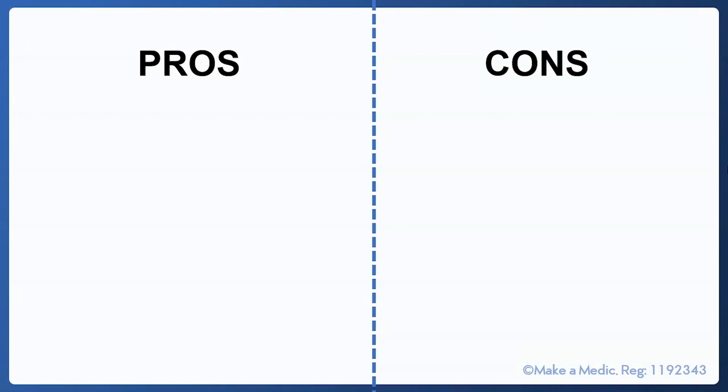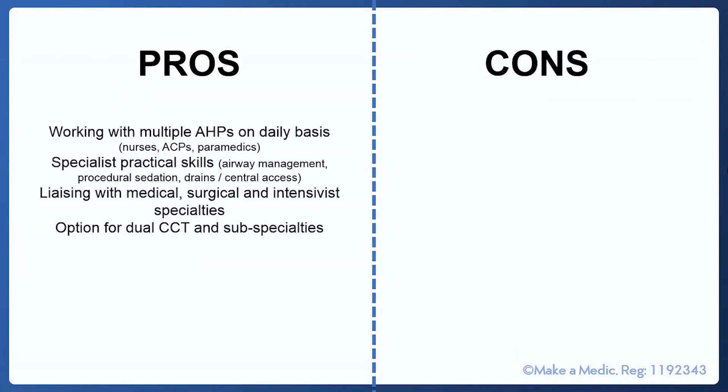This talk is designed for people who are considering applying to emergency medicine but perhaps aren't quite decided. To discuss some advantages and challenges of working in emergency medicine: among the advantages, you will be working with multiple allied healthcare professionals on a daily basis, including nurses, advanced care practitioners and paramedics when receiving handover. This is a fantastic teamwork environment to work in with multiple other colleagues around you.